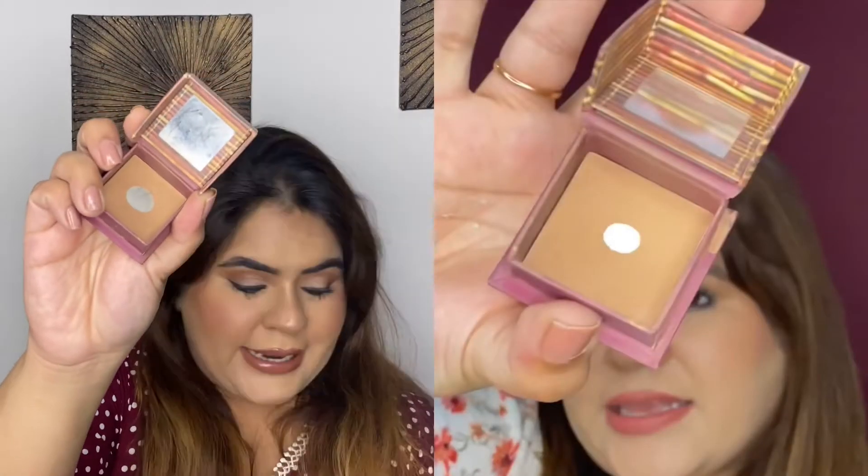Next I have a bronzer — the Benefit Hoola Mini Bronzer. I had already hit pan on it before, and as you can see the dent is a little bit more now. I've used it 20-22 times in the last month, but I don't know why I'm not able to finish it up. A small quantity goes a really long way, so I'm hoping I'll be able to finish it — but my goal is to hit pan, which is done.